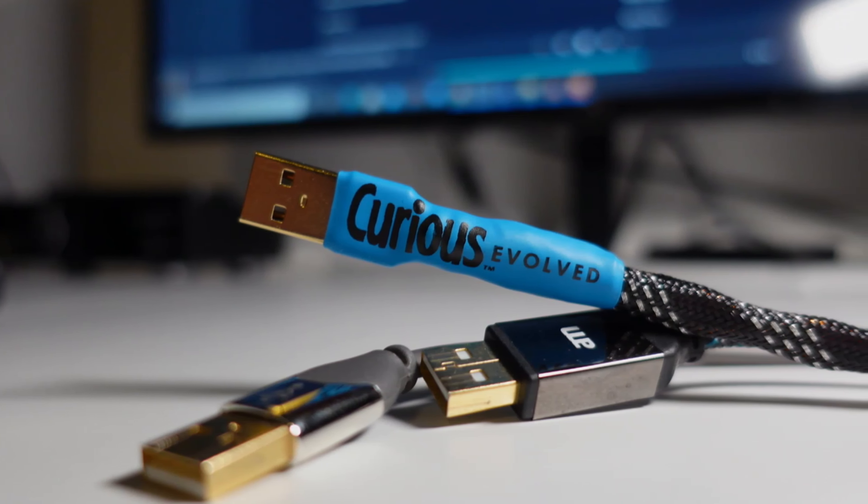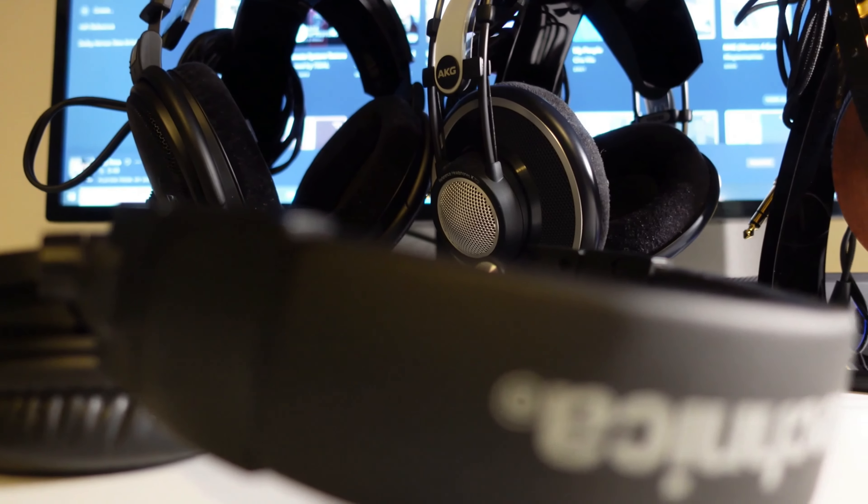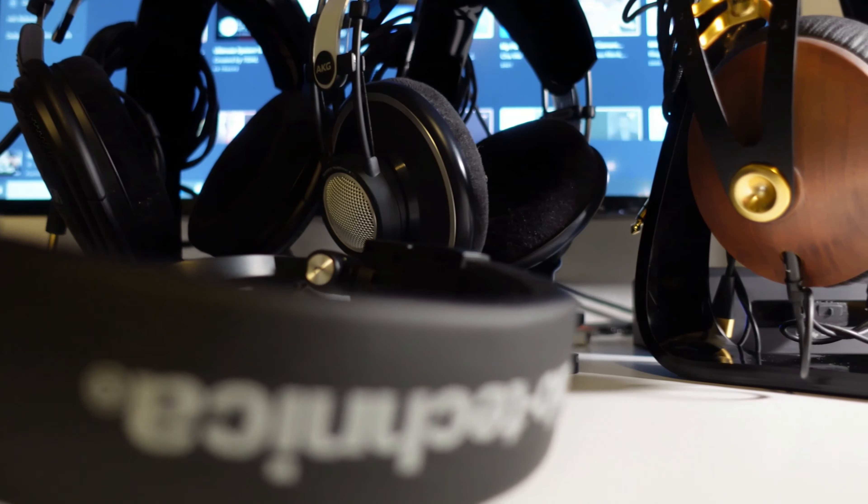Today's video is not a review, it's more of a showcase of my current headphone setup. The last 2 years I've been on a quest to find the perfect headphone setup, and after experimenting with a whole range of different DACs, cables, amps and headphones, I finally found a combination that I really like.